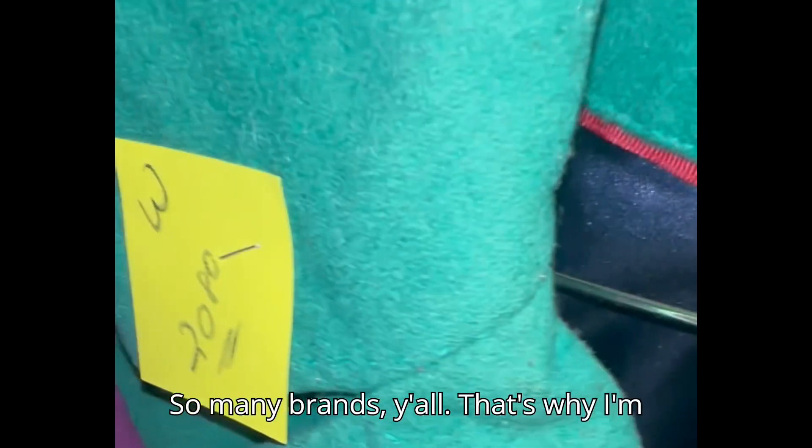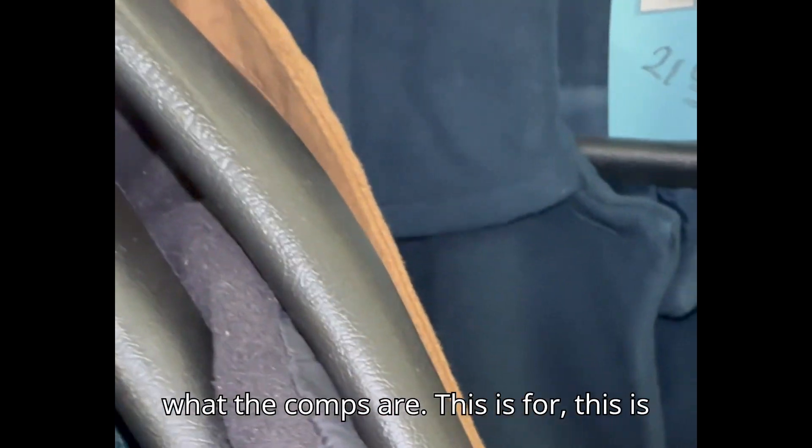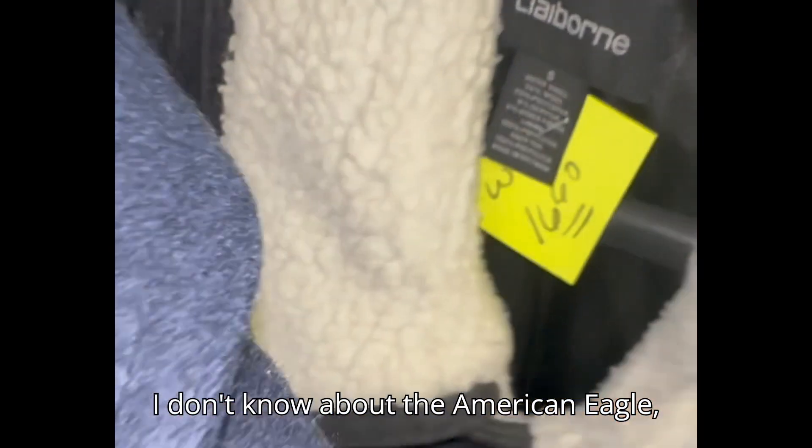There are so many brands — that's why I'm going to do the work for us. If you see certain brands, I'll look to see what the comps are. This is a Liz Claiborne. You just saw what the Liz Claiborne is going for. I'm not sure about the American Eagle.